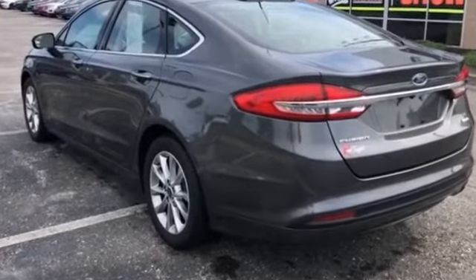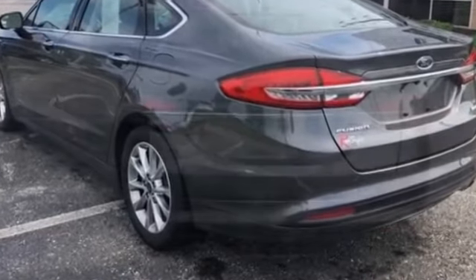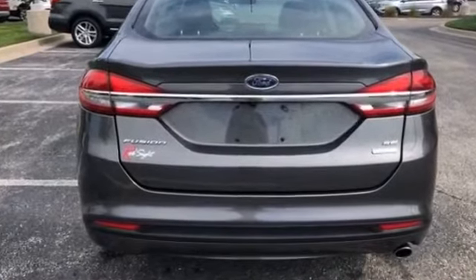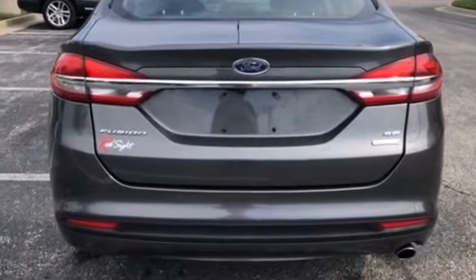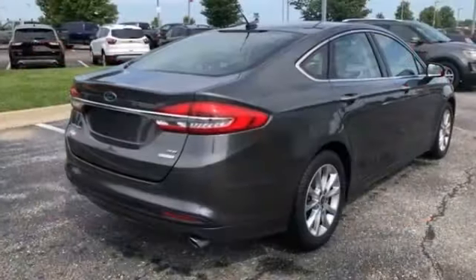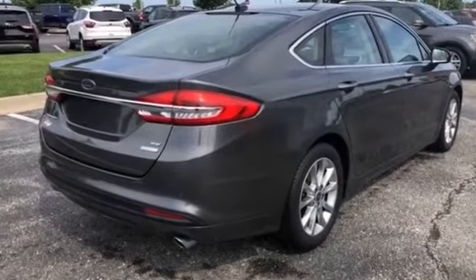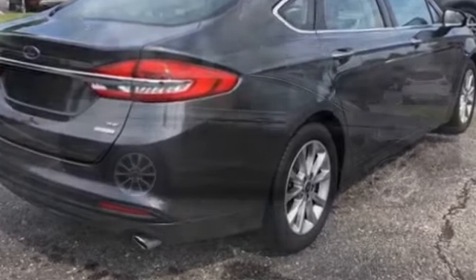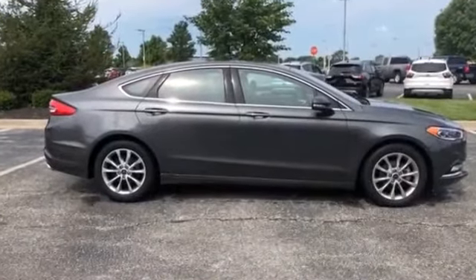Features include power driver's seat, power passenger seat, brake assist, keyless entry, steering wheel audio controls, passenger side airbag sensor, adjustable steering wheel, traction control, power side view mirrors, variable speed intermittent wipers, and alarm system.